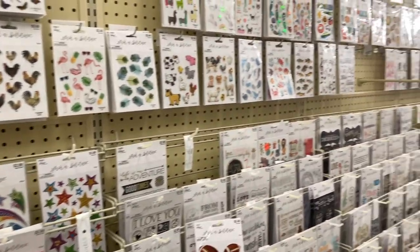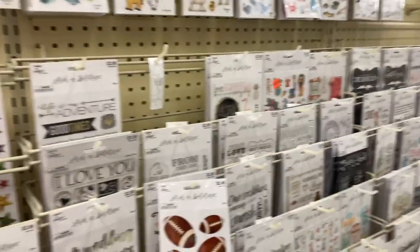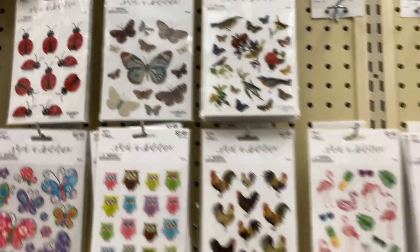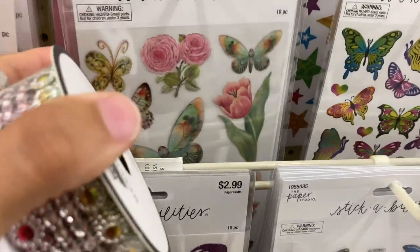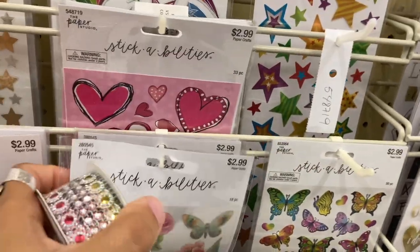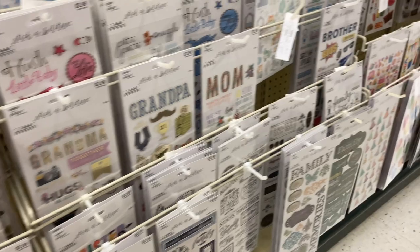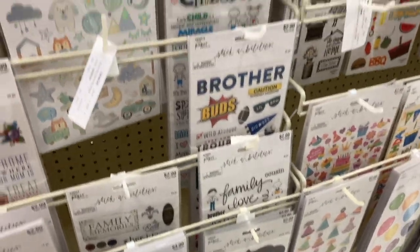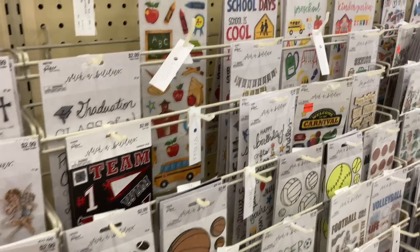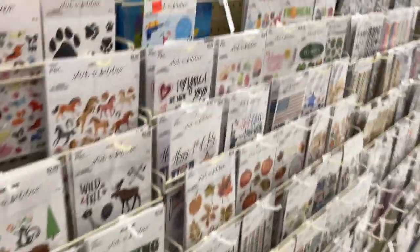Now I'm in the sticker section — these are all Paper Studio, and they always have a really nice sticker selection here. That's actually really nice. I like these little birds, though there are a ton of bird stickers. They have some cute butterflies — these are pretty, very nice. I'm trying to find some bigger stickers too because I'm using a new journal and looking for bigger stickers, so let's see what they have.